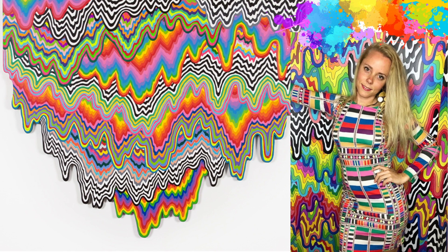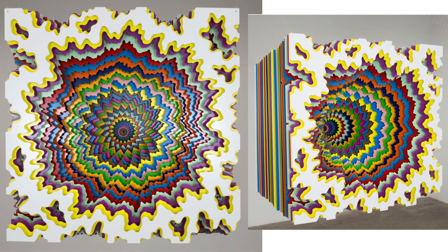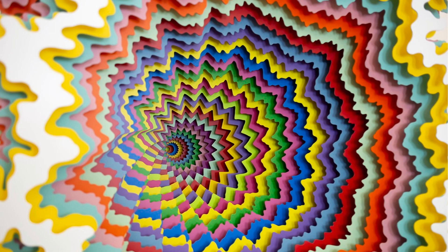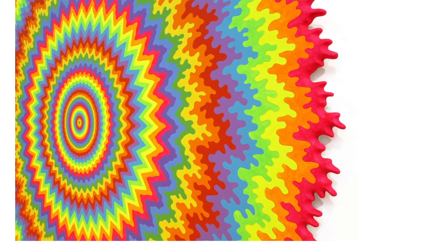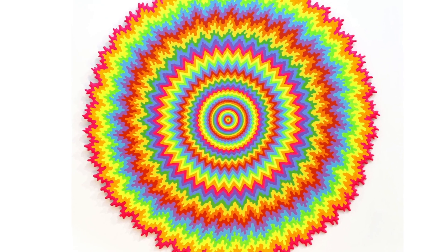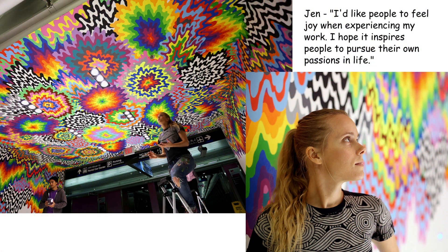She is quoted as saying, 'I love how color can influence emotion, and the patterns that it can create, and the tricks it can play on the eye.' As her career has evolved and so has technology, her practices of creating have also evolved. She's always been interested in pushing boundaries and capacities of her own expression, learning to apply what she knows in the two-dimensional and three-dimensional art world to digital work, including NFTs. Jen's work is incredibly captivating, and she believes art is for everyone. She's quoted as saying, 'I'd like people to feel joy when experiencing my work, and I hope it inspires people to pursue their own passions in life.'